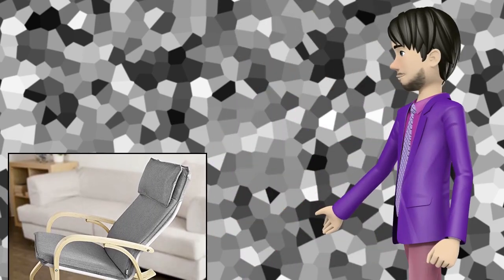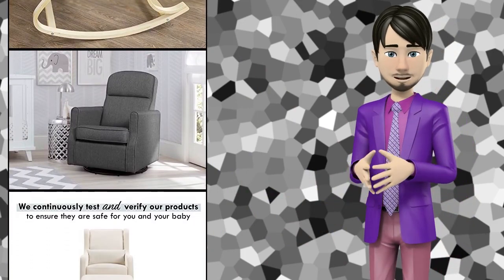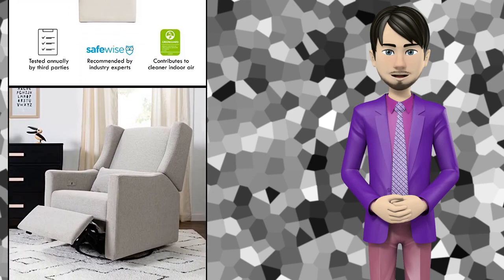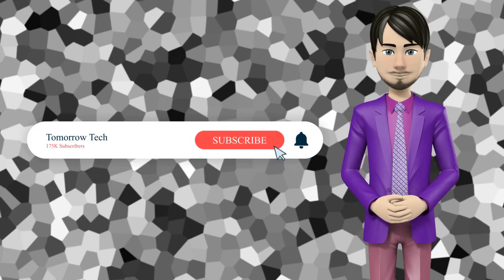Hi guys! In this video I will talk about amazing top 10 nursery rocking chairs. I hope this video will help you to make the right decision. If so, give me a like and subscribe to my channel. Also turn notifications on to receive amazing top 10 products videos.